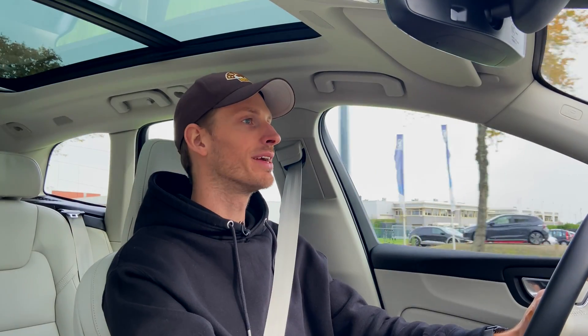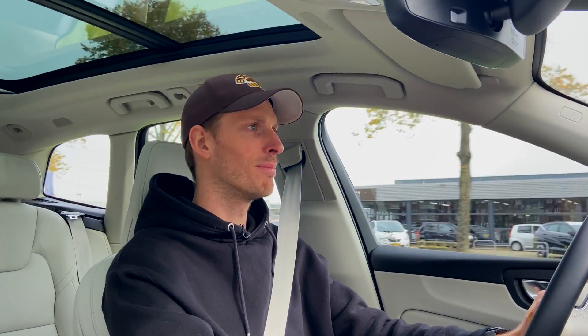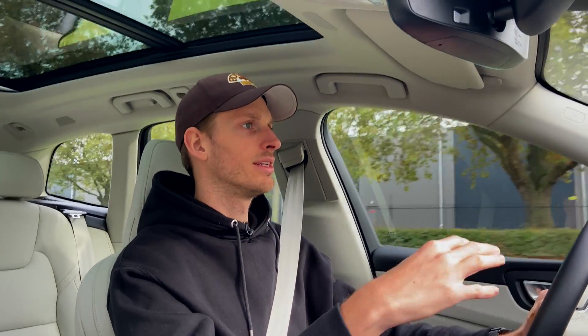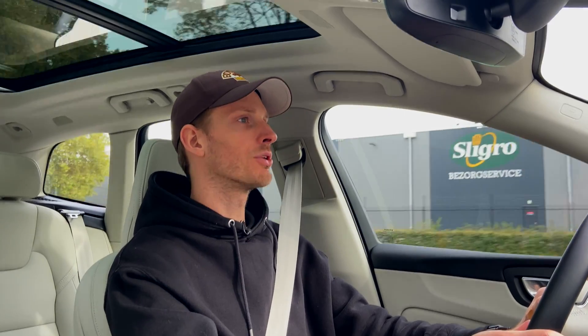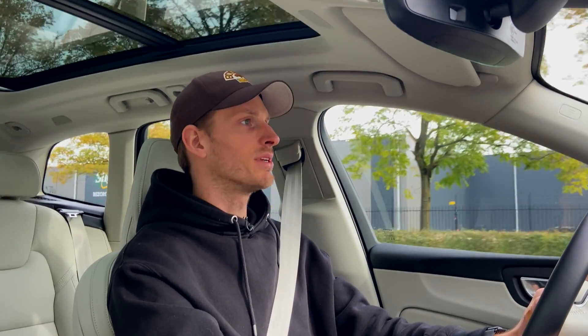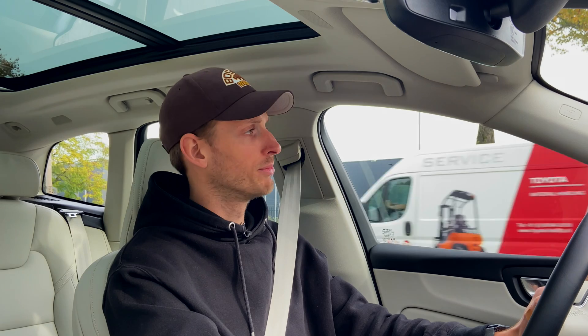Whilst we are driving, it's nice to tell you guys a bit more about the car itself. This is the most up-to-date Volvo XC60 — the model year 2024 T6 Recharge — basically the version existing next to the other plug-in hybrid XC60 which is the T8 Recharge. This one is good for 355 horsepower — plenty quick. There's an 18.8 kilowatt-hour battery pack in this car, which gives you about 70 full electric kilometers — good for your daily commuting, for example.